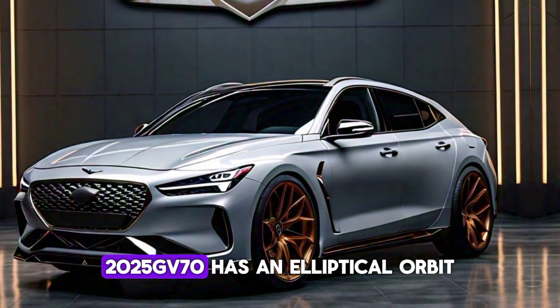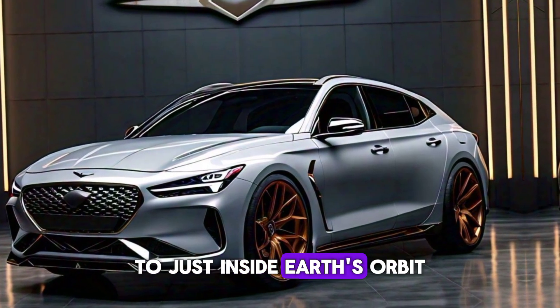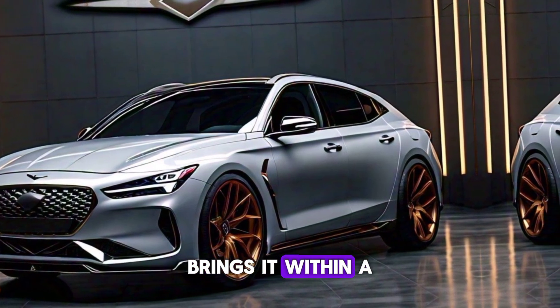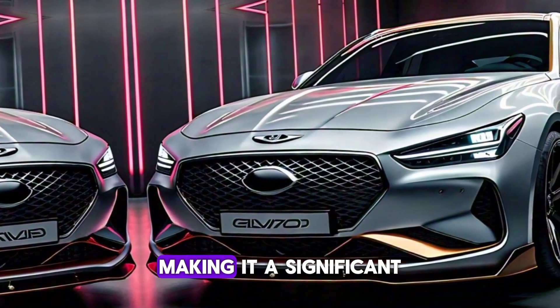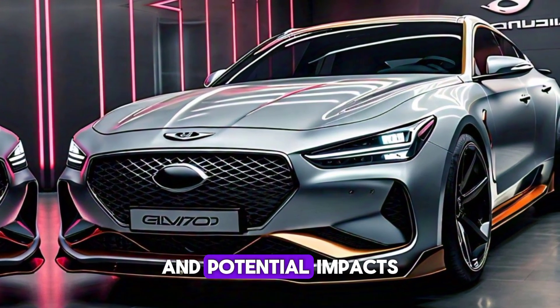2025 GV70 has an elliptical orbit, taking it from beyond Mars to just inside Earth's orbit. Its closest approach to Earth brings it within a few million kilometers, making it a significant object of study for understanding asteroid behavior and potential impacts.